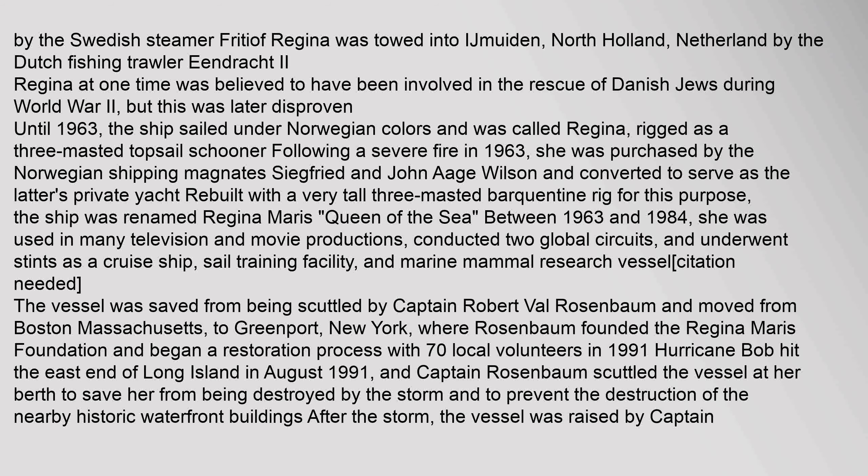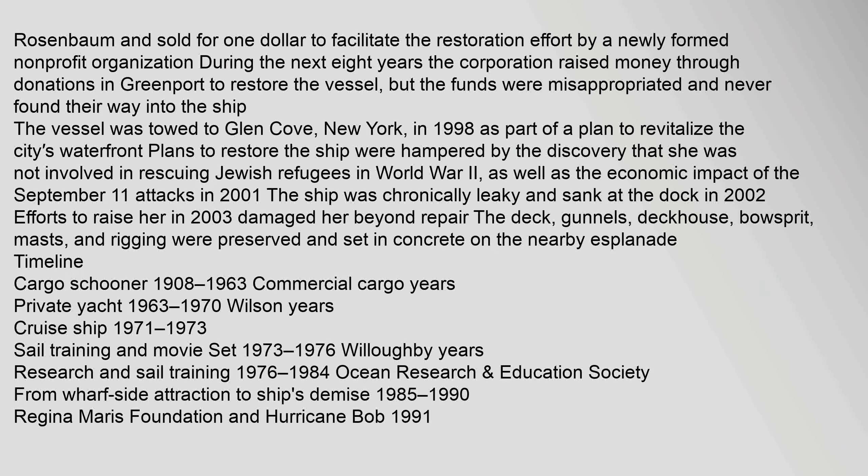The vessel was saved from being scuttled by Captain Robert Val Rosenbaum and moved from Boston, Massachusetts, to Greenport, New York, where Rosenbaum founded the Regina Maris Foundation and began a restoration process with 70 local volunteers in 1991. Hurricane Bob hit the east end of Long Island in August 1991, and Captain Rosenbaum scuttled the vessel at her berth to save her from being destroyed by the storm and to prevent the destruction of the nearby historic waterfront buildings.